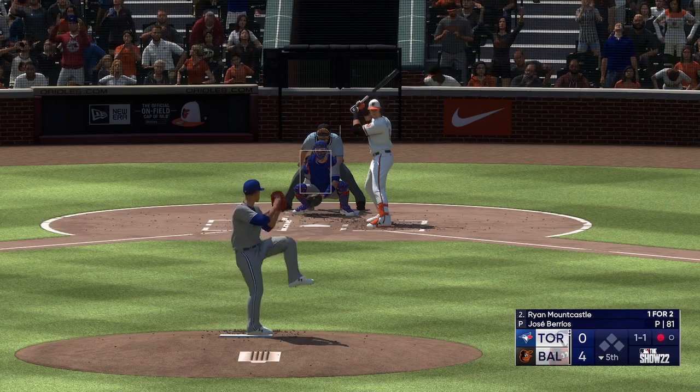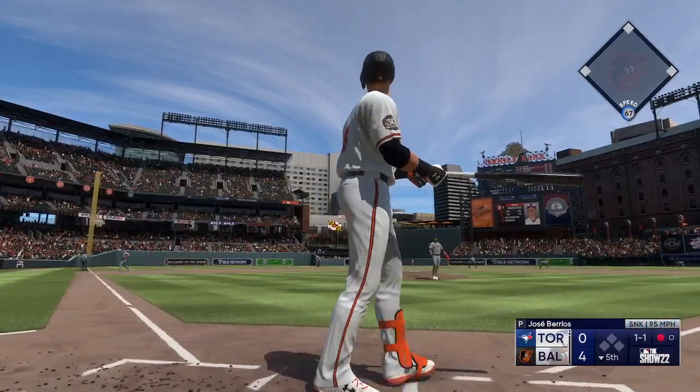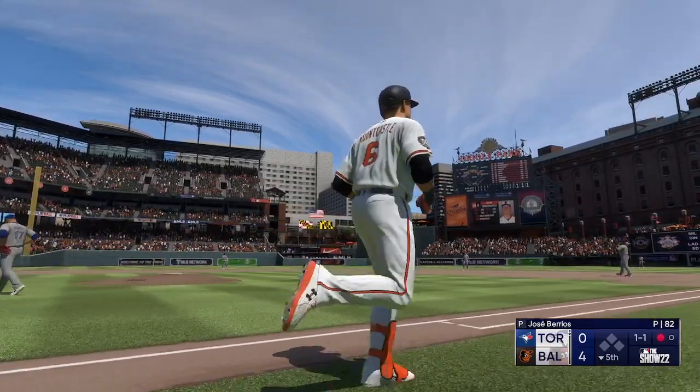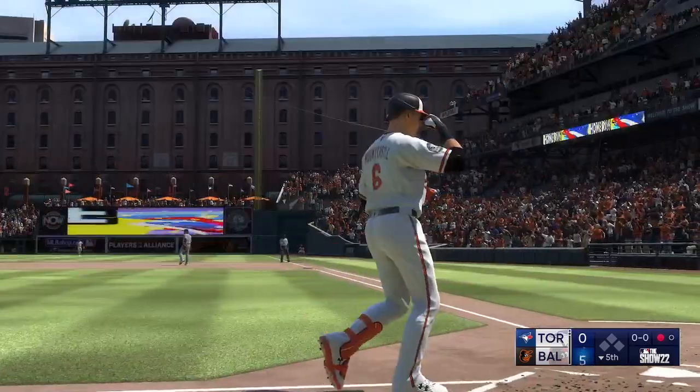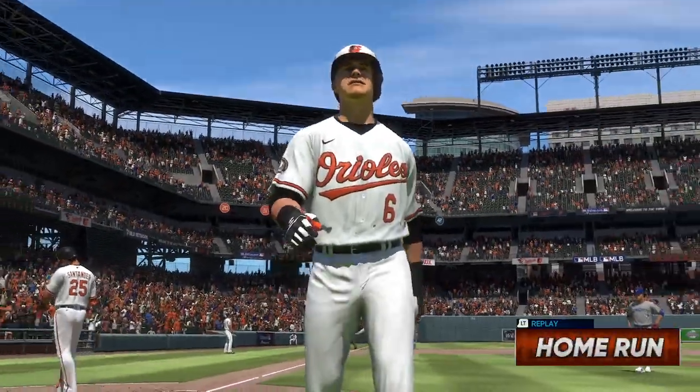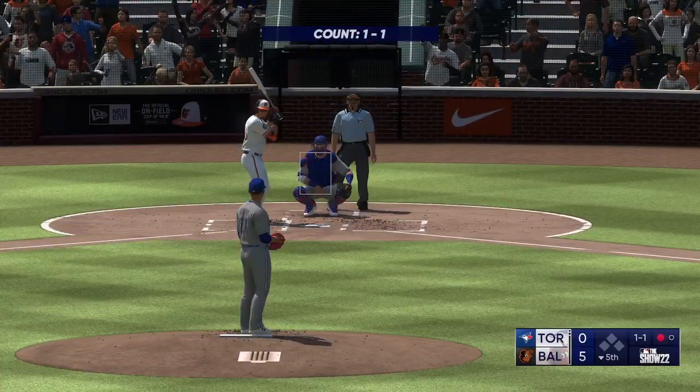Mountcastle — oh, this is deep to left center! Way back there, on its way — gone! He circles the bases. His second home run of the game, and they tack one on the board. It's 5-zip.